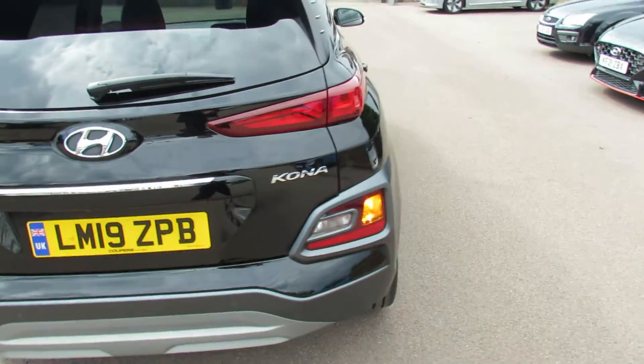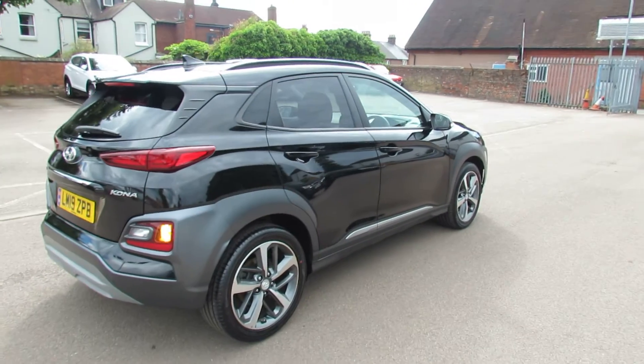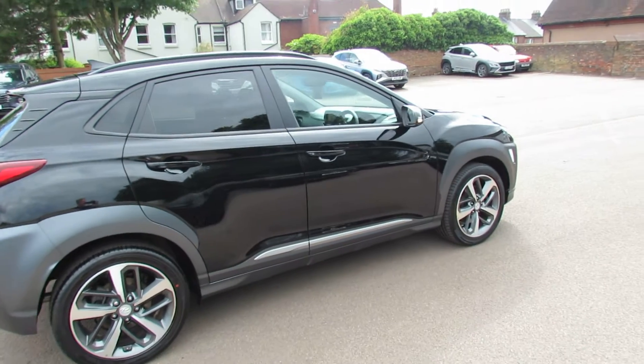Let's carry on down the driver's side of the vehicle. This particular colour by the way is called Phantom Black. As you can see it has been very nicely kept by its one owner.